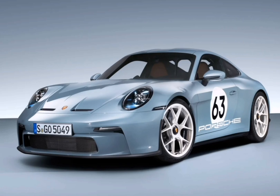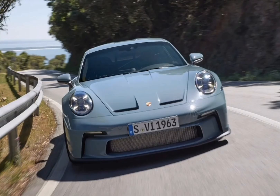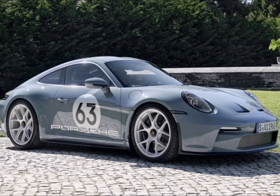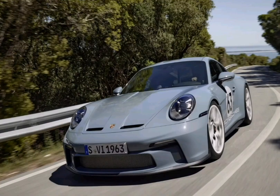The model, dubbed the 911 ST, combines the 4.0L naturally aspirated 518hp flat-six engine from the GT3 RS with a close-ratio 6-speed manual transmission and a more road-focused chassis. It will also get a number of specially engineered lightweight parts to make it the lightest 992-generation Porsche 911 on sale.